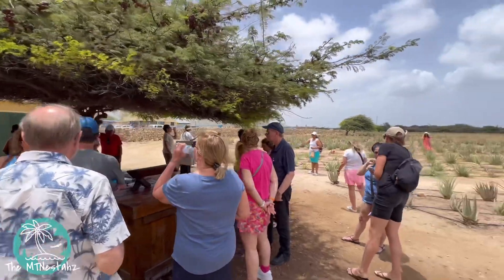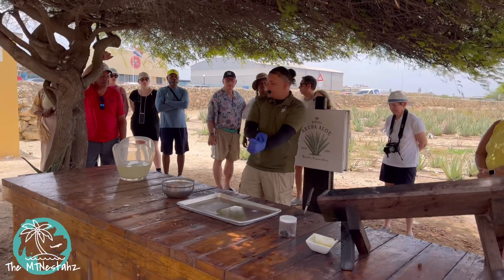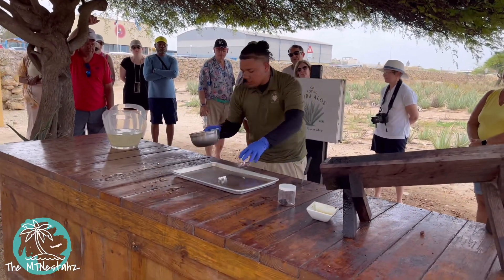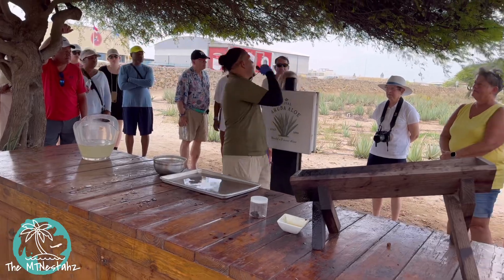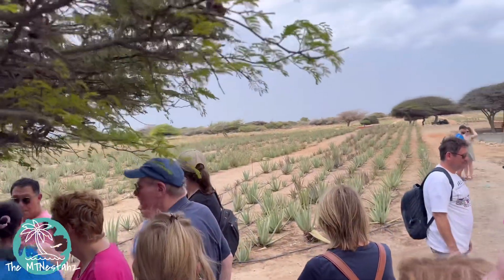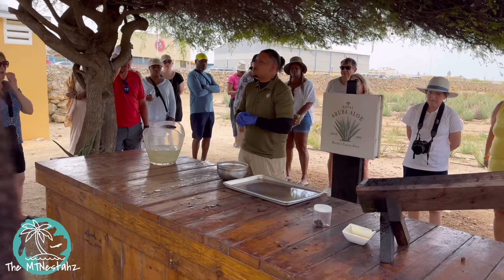Next up on the tour is a trip to the Royal Aruba Aloe Company factory. If you are familiar with aloe, ever used aloe, love aloe, you will definitely get a kick out of this. Our guide Tarek welcomed us and explained the company built their field way back in 1890 — making them close to 134 years old and the oldest aloe working company to ever exist. He pointed out the field they used to own and asked if anyone had heard of yellow sap, then demonstrated by cutting an aloe leaf at the bottom to reveal it.